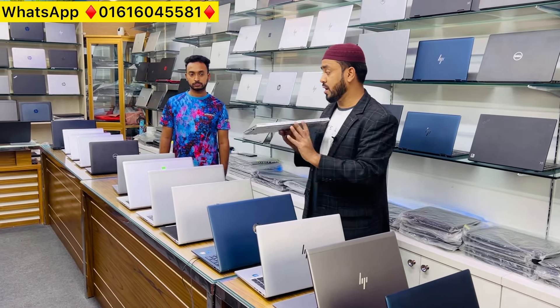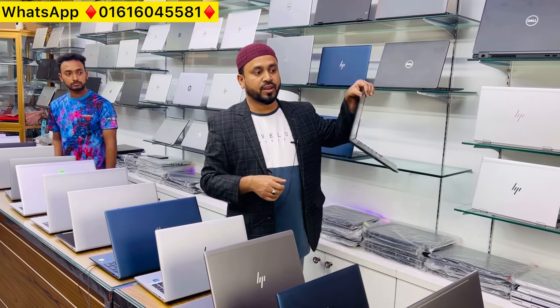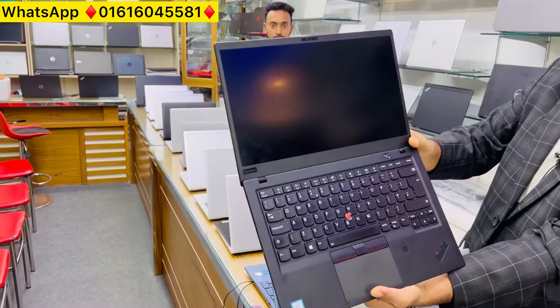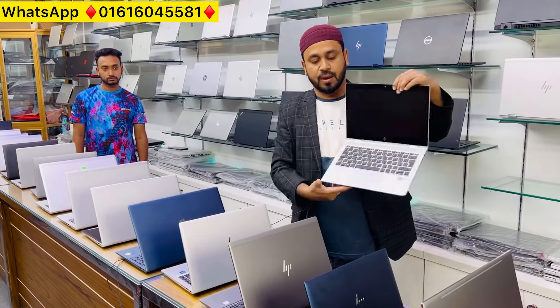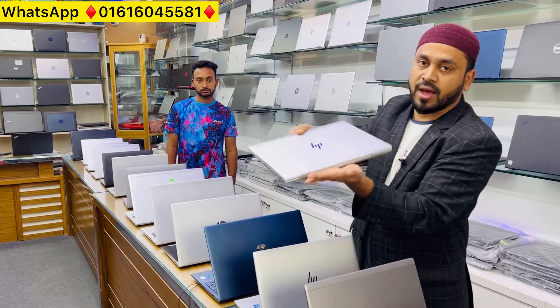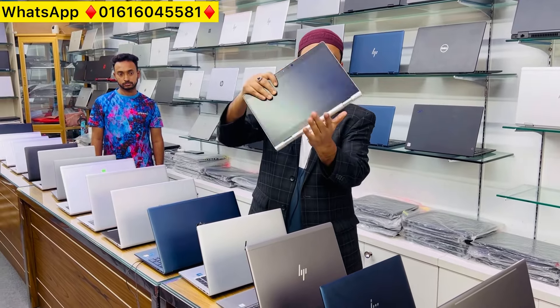The 840 G5 and G6 come with original charger and bag. We provide long-term service warranty. Checking guarantee — if any problem, laptop will be changed. The X1 Carbon is also available — a slim laptop with carbon fiber body, nano bezel display, available in 6th and 8th generation, with RGB backlight option.